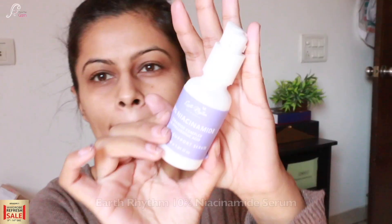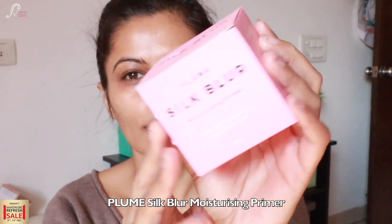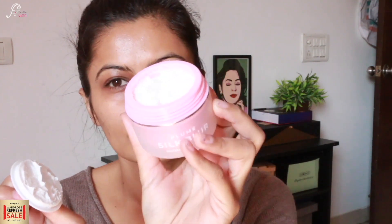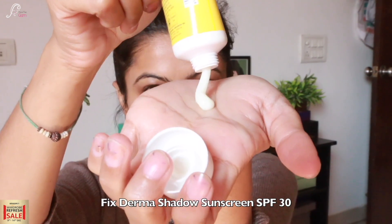First of all I am using a clean face and I am using a serum — the 10% niacinamide serum which controls your sebum and refines pores. Then I am taking Plume Silk Blur moisturizing primer. This is a primer but it is a moisturizing primer; for me it is more like a cold cream which makes your skin moisturize very well.